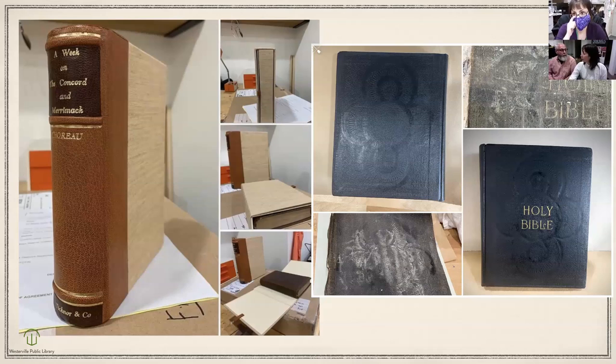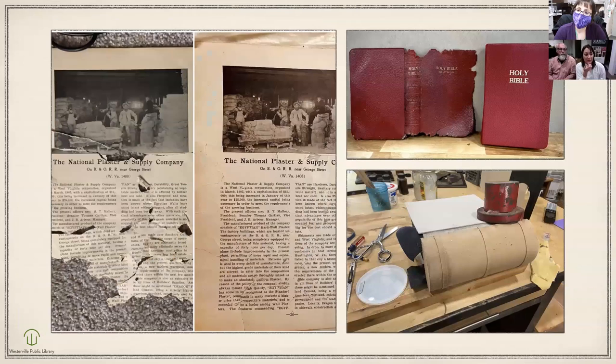We also get in family Bibles: flowers, newspaper articles, hair clippings, obituary cards — everything people put in just keeps adding bulk, stressing the spine and sewing. Inserting items can also transfer images to the pages. Pressed flowers are by far the worst — they attract bugs, and being organic they're decomposing inside the book, causing bacteria and mold damage to the pages as well.